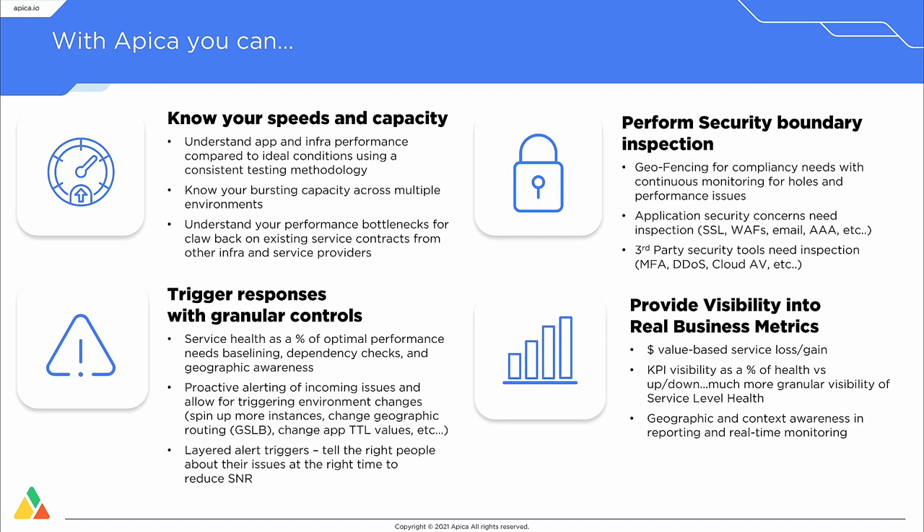We do interesting things from a security boundary inspection perspective. We can verify that geofencing is working correctly, and we can do application security checks for things like SSL, WAF, and all your OWASP Top 10. You can even load up pen testing functions in the platform itself and run continuous pen testing in your environment to make sure code changes made downstream didn't break the system over time. We can also test your DDoS system, MFA, and cloud antivirus functions.